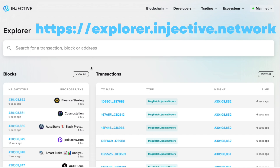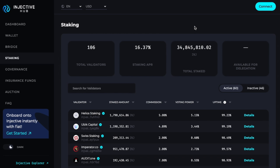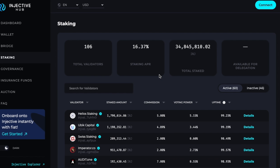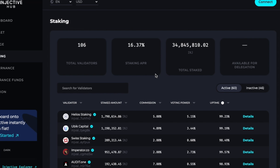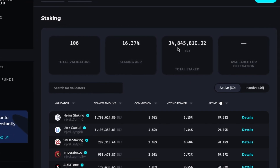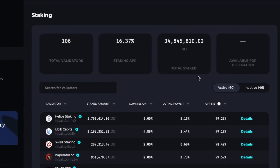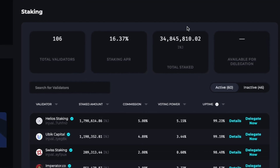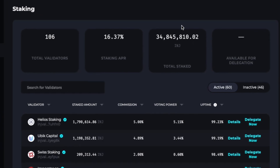Injective also allows people to stake their tokens. The current staking APR is just over 16%, which is very fair and comparable to other blockchains. The total staked amount is just shy of 35 million Injective tokens, which is around 45% of the entire circulating supply. You can also use the Injective blockchain with your MetaMask wallet, making it very accessible.